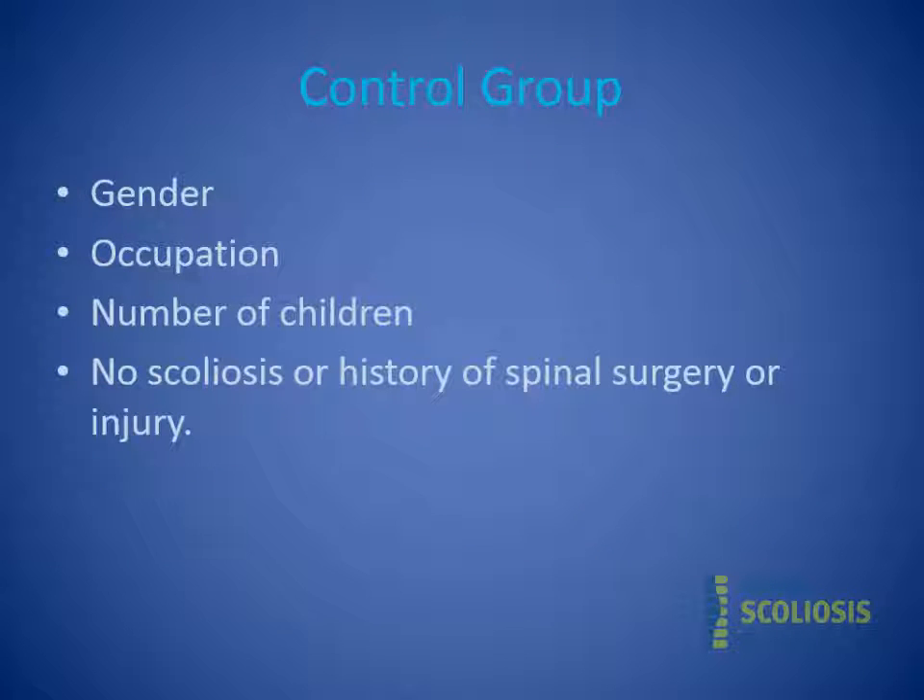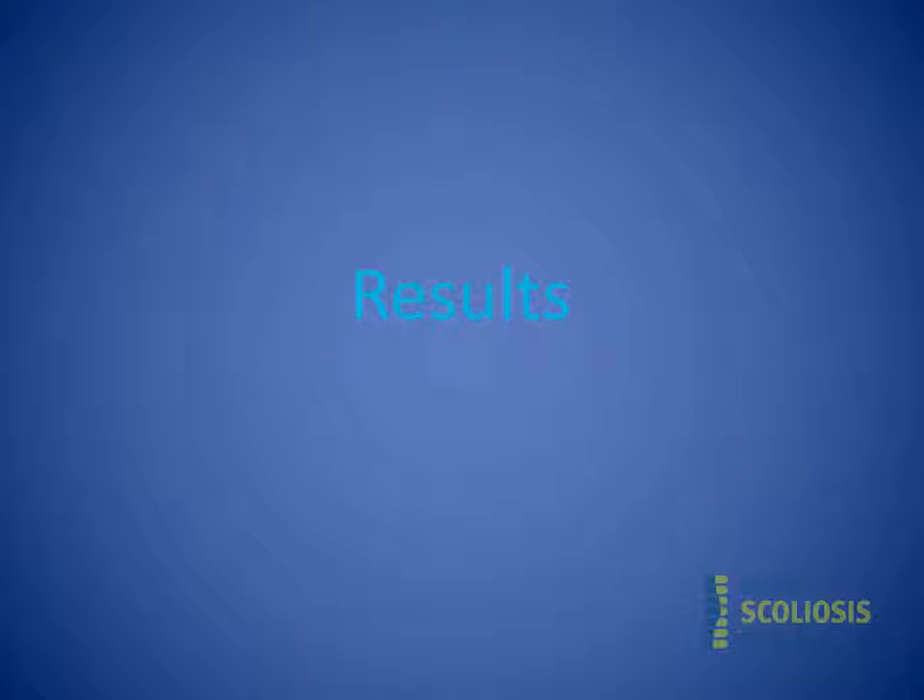Finding a control group was the hard part. I needed women who were the same age, had the same number of children, were in the same type of occupation, and did not have scoliosis, to fill out the same questionnaire. I had a dedicated medical student, Lillian Ritch, who did all that work — literally walking up to women in the hospital asking, 'Are you a 43-year-old lawyer with three children?' I owe her a debt of gratitude for this paper.